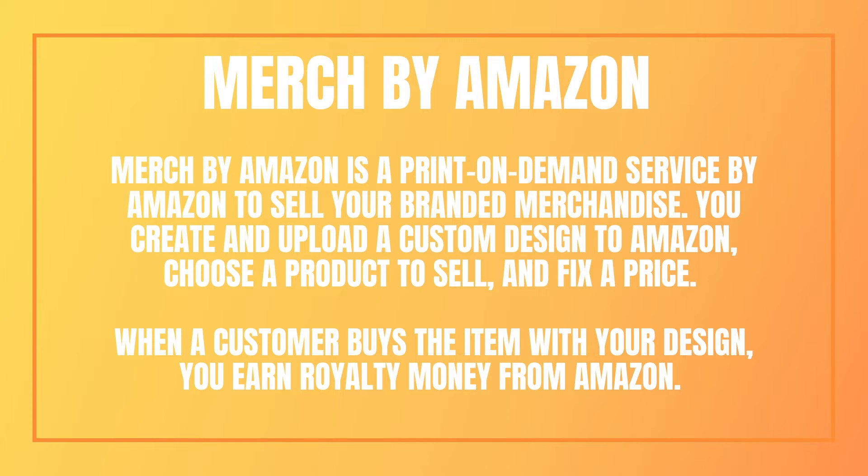So unlike KDP, there is an application process and you do have to be accepted to sell on their platform. But I've got a video you can check out on how I used my KDP account to be accepted by Merch by Amazon, so I'll link that in the description.